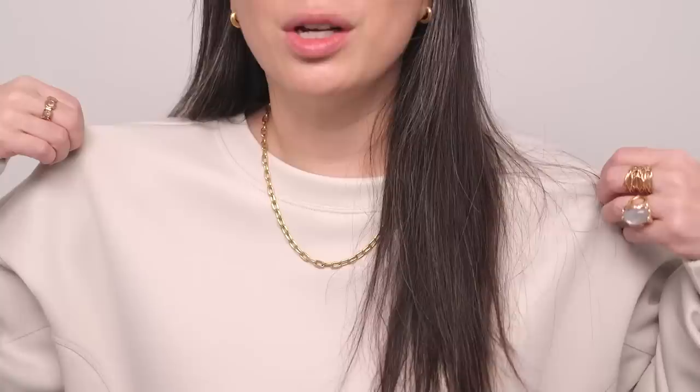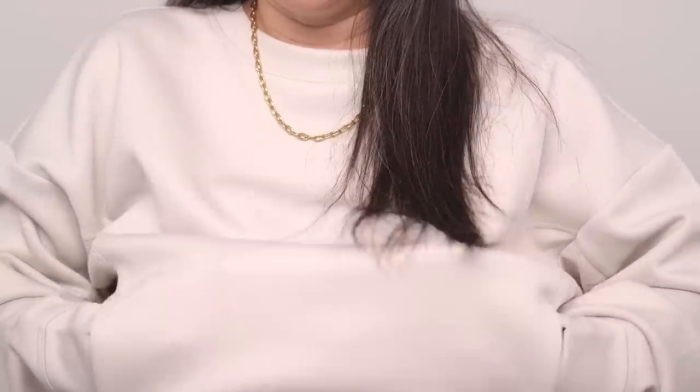Speaking of Nordstrom, their anniversary sale is still going on. I'm actually wearing the Zella Luxe Pocket Sweatshirt that I purchased — I got this in two colors and I'm so excited that I did. I'll leave the details down below as well. It is such a gorgeous sweatshirt and it's got pockets — you guys know how much I love pockets.